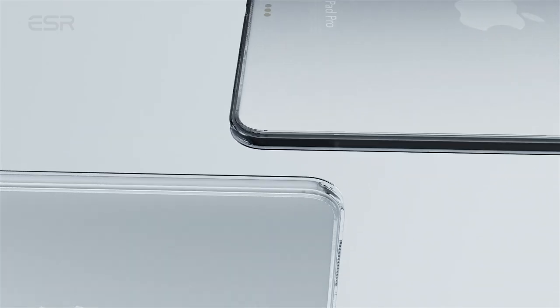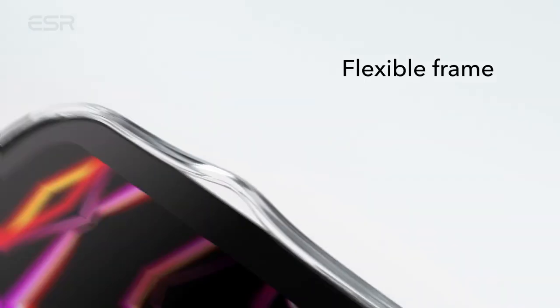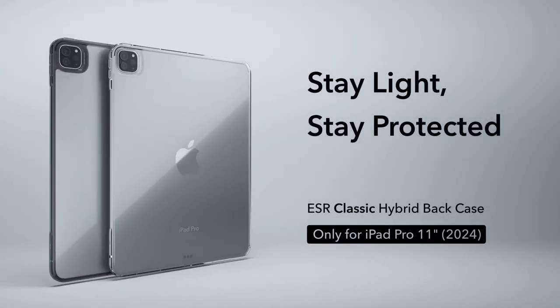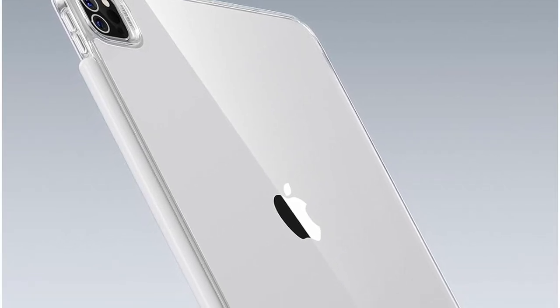At number two is the ESR Classic Series. It offers a sleek and lightweight design, providing excellent grip and protection without compromising on style. Its raised screen edge, camera guard, and shock-absorbing air guard corners ensure comprehensive protection for your tablet.